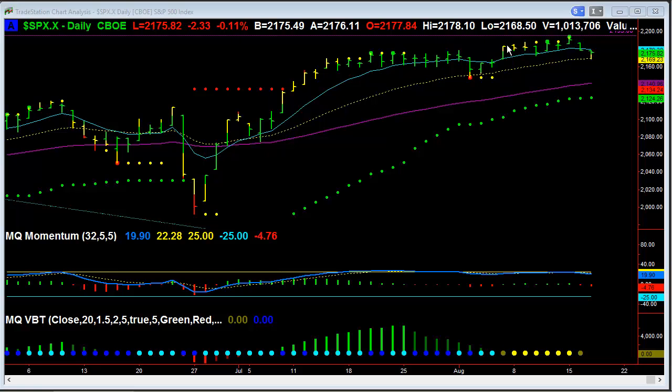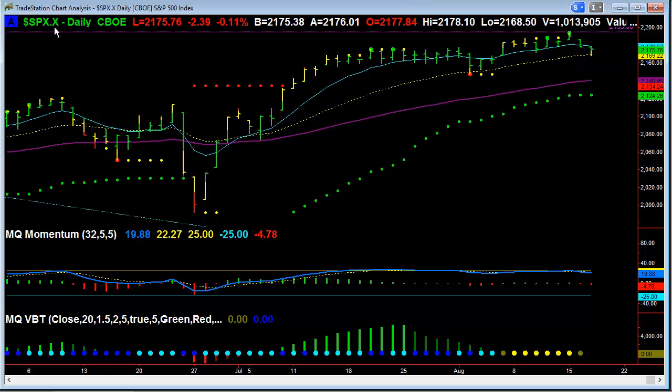Hi everybody, this is David Kino with Value Charts, and I am looking at SPX. Normally here on Wednesday, we're looking at a potential trade that expires on Friday — those are weekly power option trades. However, SPX actually has a funny expiration this week because of monthly option expiration, and we have an interesting setup here on the daily chart.